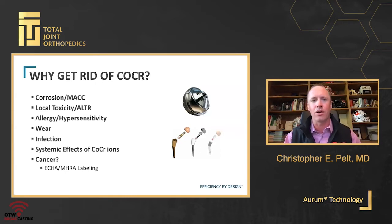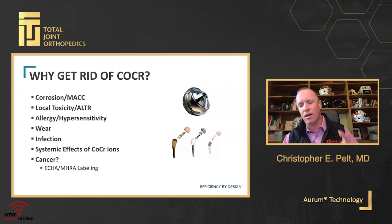With cobalt chrome throughout the body, we can see issues with corrosion, mechanically assisted crevice corrosion at tapered junctions, local toxicities, and adverse local tissue responses. I'll touch briefly on allergy and hypersensitivity, then we'll hear another talk about it. There's also the issue of wear, infection, and the systemic effects of cobalt chromium ions. I'll mention cancer only once — we don't have good clinical data beyond free cobalt powders, but our European colleagues are now required to add a label to packaging for any implants containing cobalt chromium as a potential carcinogen.